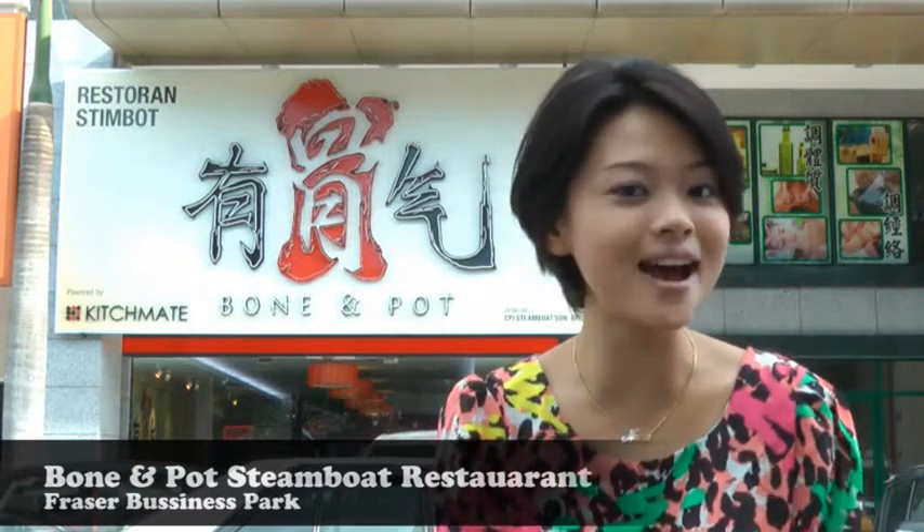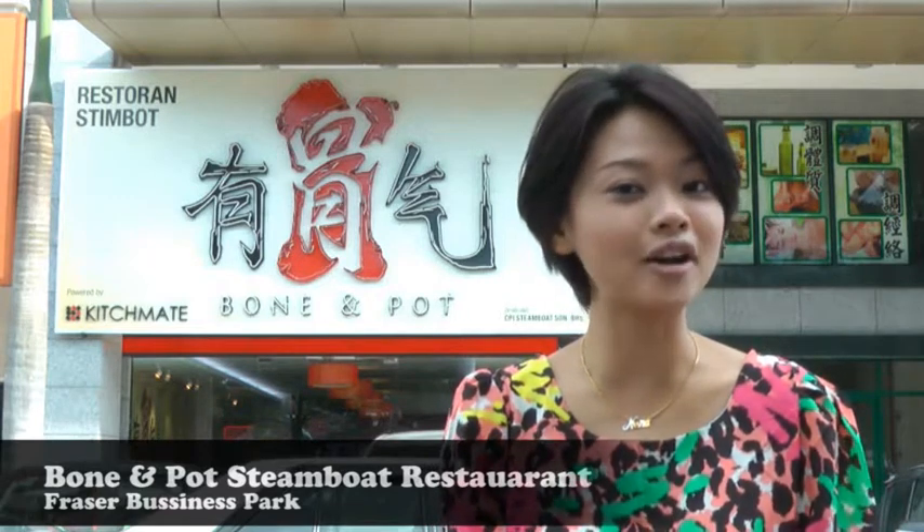Hi, we buyers. If you are craving for a delicious steamboat, then today is your day because we are at a well-known bone and pop steamboat restaurant. In Cantonese, they call it Yau Kuat Hei. It's in Fraser's Business Park, located on Jalan Yu.